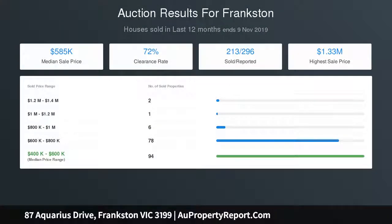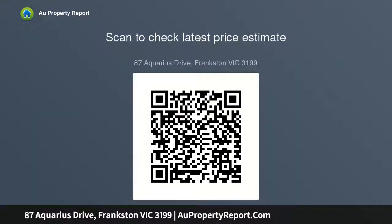Lush expanses of lawn for kids to play. The versatile studio is sure to impress — perfect for extra guests, a teenage retreat, grandparents, or home office. Complete with a deluxe family bathroom, two bedrooms, and a light-filled master bedroom with walk-in wardrobe.